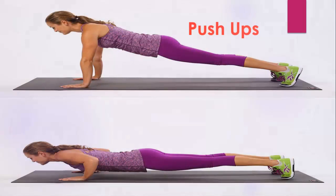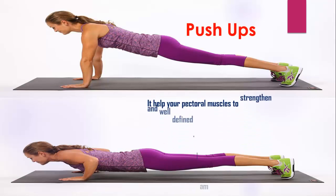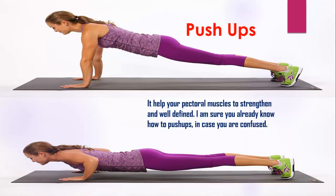Push-ups. They help your pectoral muscles to strengthen and become well defined. I am sure you already know how to do push-ups, in case you are confused.